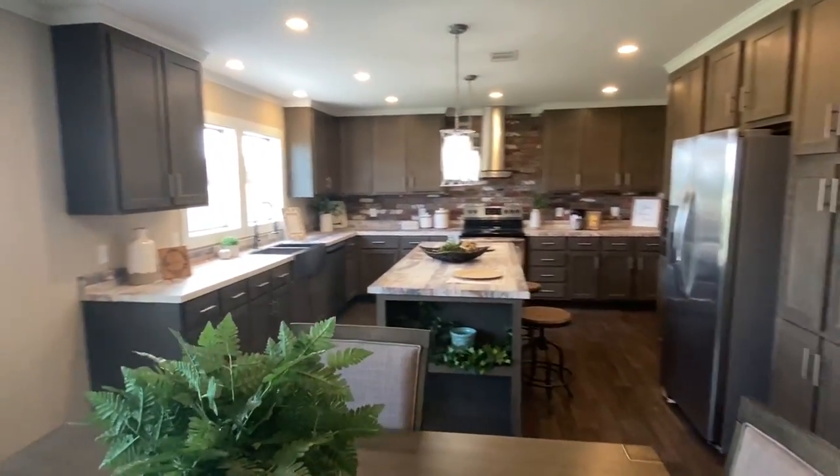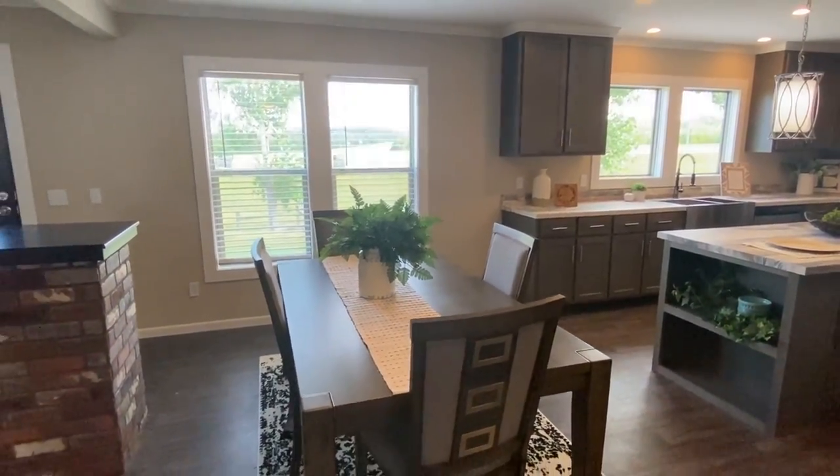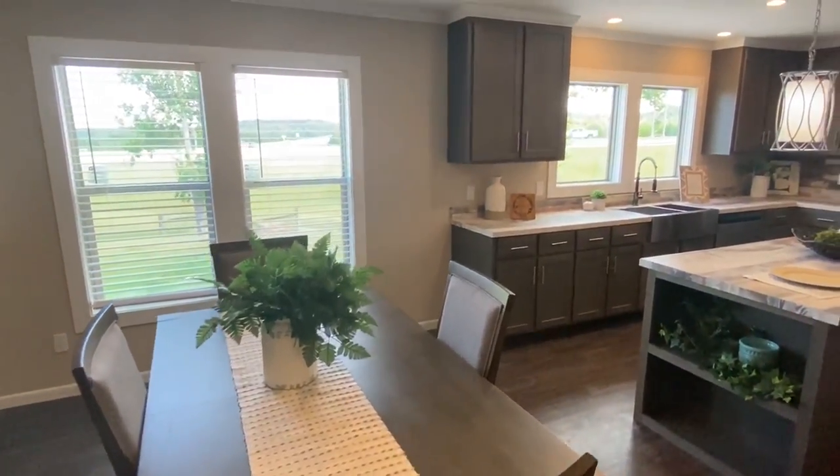So this is your dining area. This is a really big table — you could easily put six chairs here instead of four if you have a larger family.